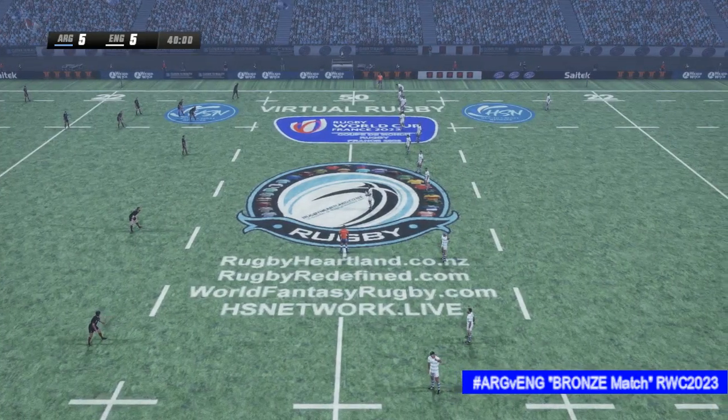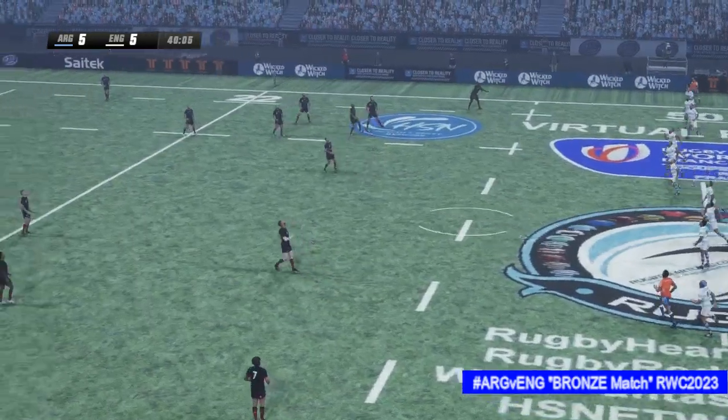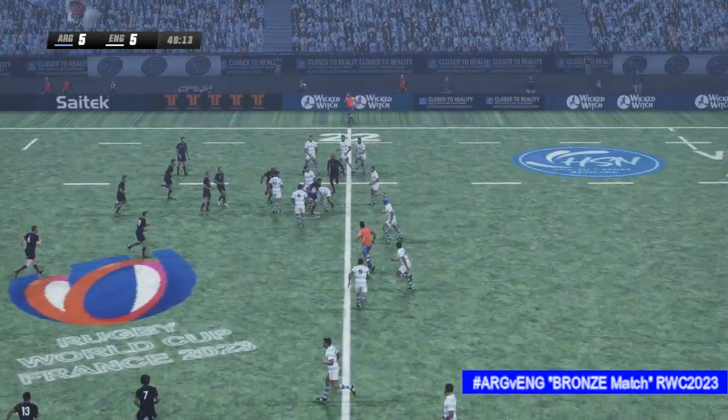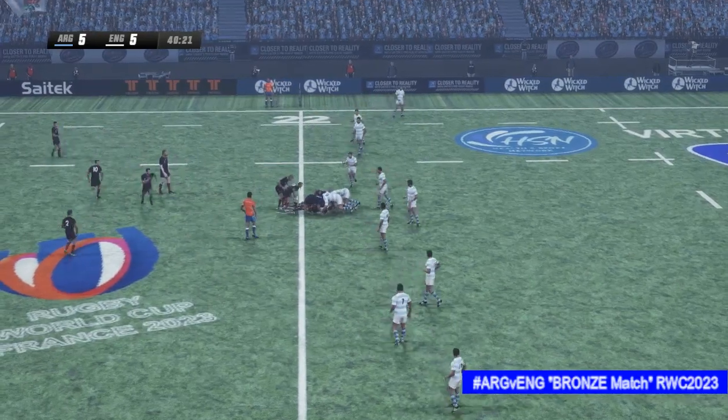We've had some injuries — there have been quite a few big hits going in. And here we go — second half. Kick off taken in — did well though, it was a very good catch under pressure.